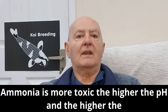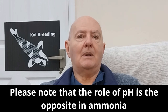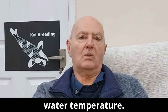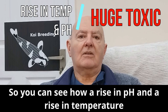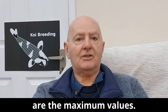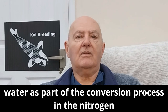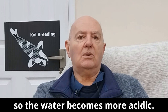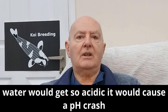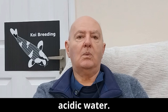Ammonia is more toxic the higher the pH and the higher the water temperature. Please note that the role of pH is the opposite in ammonia and nitrite — nitrite is more toxic the lower the pH and the higher the water temperature. So you can see how a rise in pH and a rise in temperature can have huge effects on the toxic effect of ammonia. Please note these are the maximum values. As the filter runs, the bacteria uses the hardness of the water as part of the conversion process in the nitrogen cycle, so the water becomes more acidic.